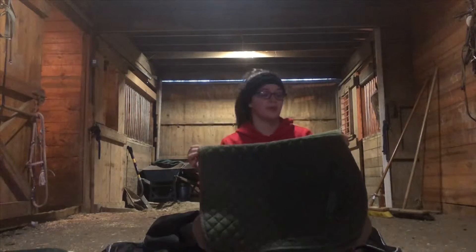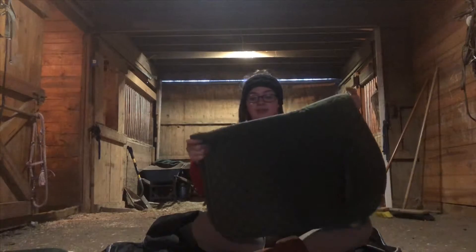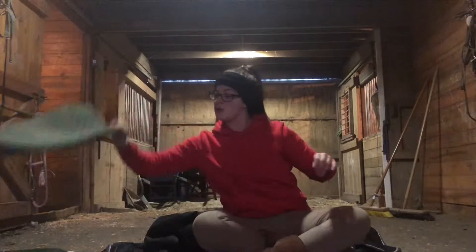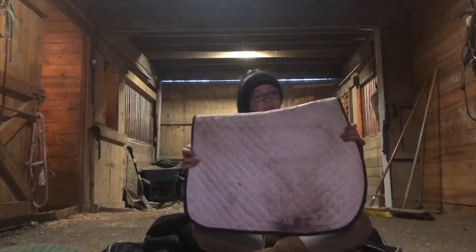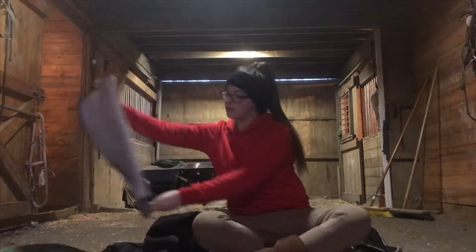This saddle pad is from Dover Saddlery. I don't really know what color it is — just kind of green. And this white saddle pad with a hunter green rim from Smart Pack — she cute, she cute.